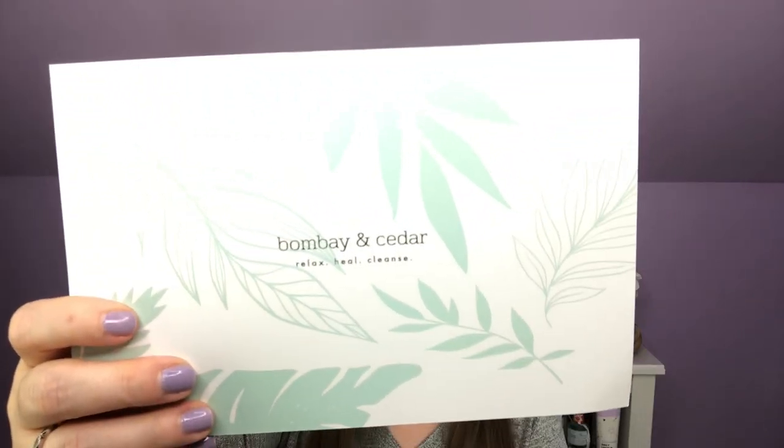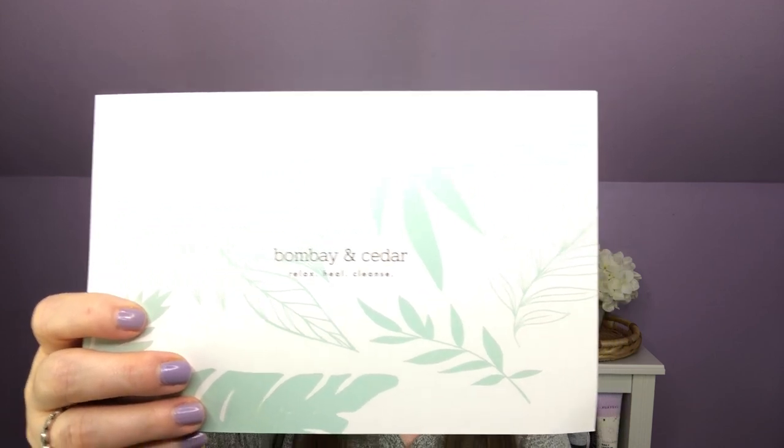Sometimes we receive our PR in plain brown wrappers, just a brown box, and that's what I have today. I held up the little card and took it out from the inside so I could show it to you guys. This is the April Balance 2022 lifestyle box, so we're just going to get into it and I'll show you what I've got.